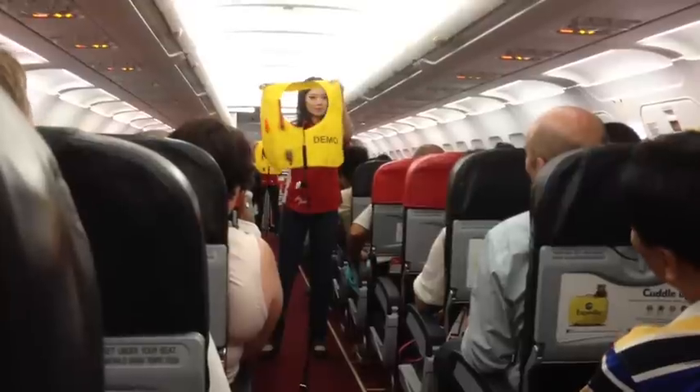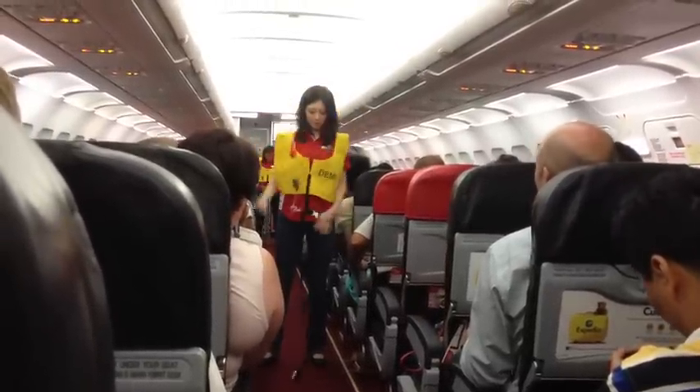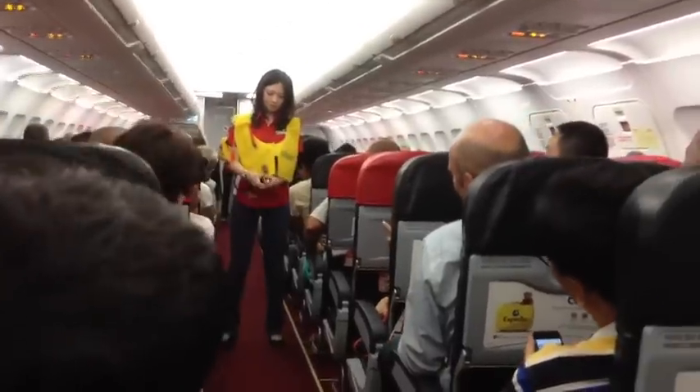Your life vest is under your seat. To use it, slip it over your head like this. Clip on the waistband and pull it tight, tight.